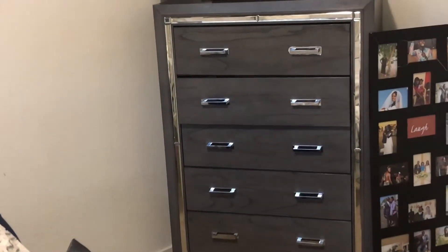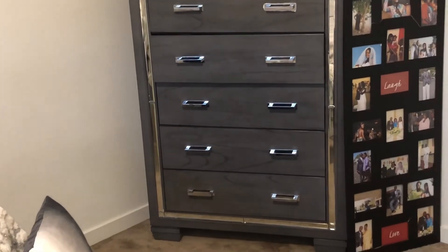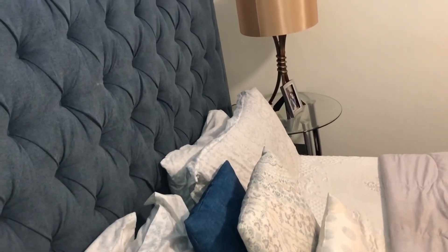On the other side, I have my dresser, which I really like the contrast between the gray and the mirror. I have this picture that I still need to hang, but it's down there for now.